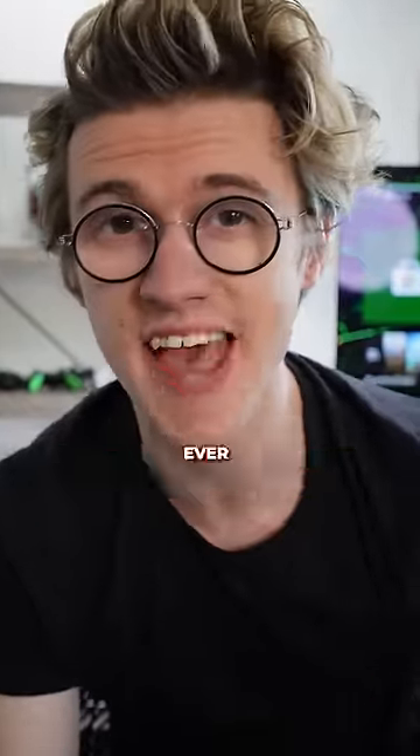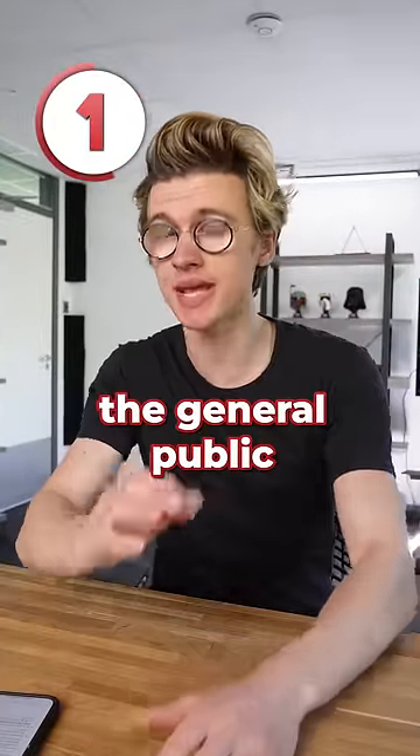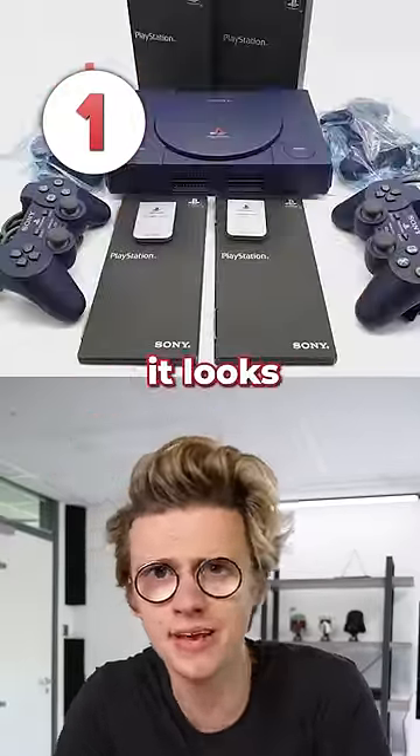These are four of the coolest PlayStations ever made. Number one is the PlayStation 1 10 Million Edition. Only 100 are believed to exist, and in 1997 the general public could not purchase these. They were only gifted to PlayStation employees as a reward for hitting that huge milestone, and I think it looks pretty cool.